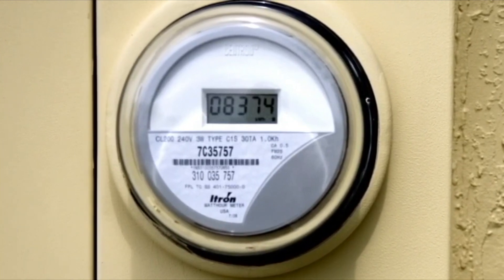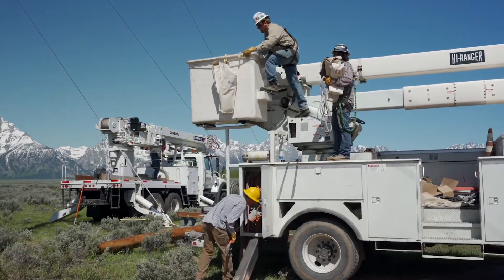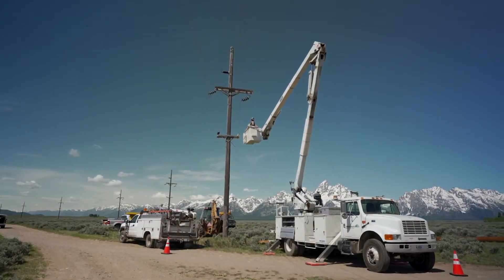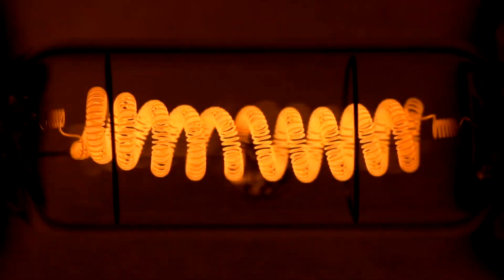If you have a large service — 400 amps or greater — you may have a multiplier. The actual voltage or current used is often too large to be registered by your meter. Therefore it must be stepped down for the meter to measure it, and stepped back up to reflect actual usage. Your electric bill is then calculated by multiplying the amount of electricity you use in KWH.